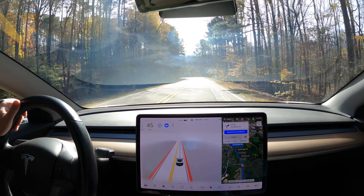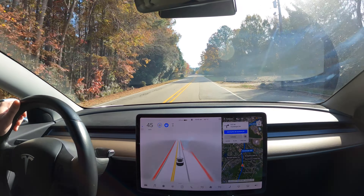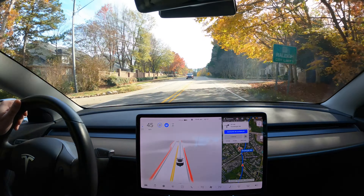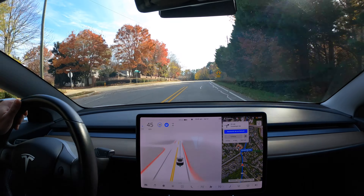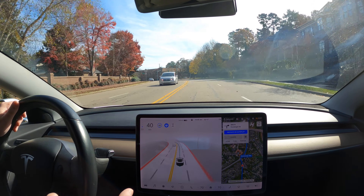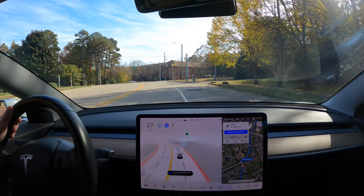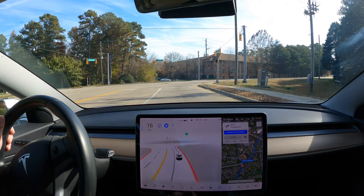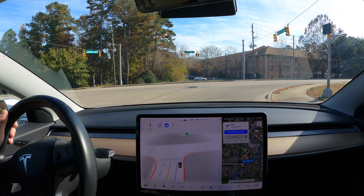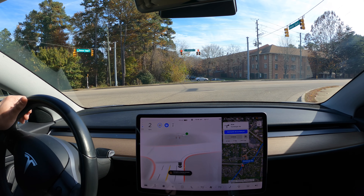We're coming up on a right turn at a traffic light — it is a T-intersection. Previous editions of FSD beta have not gotten over into the right lane soon enough. It is getting over — not really in time, it still crossed a solid white line, but that is way better than it has performed in previous versions of the software.